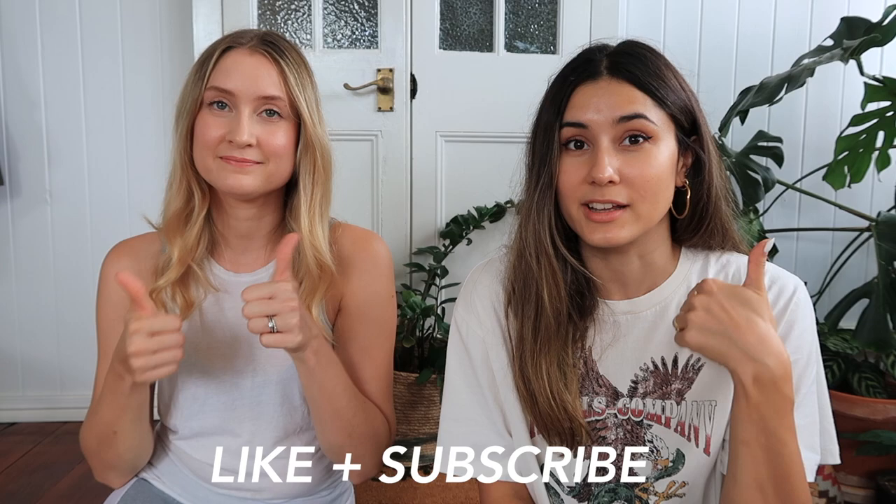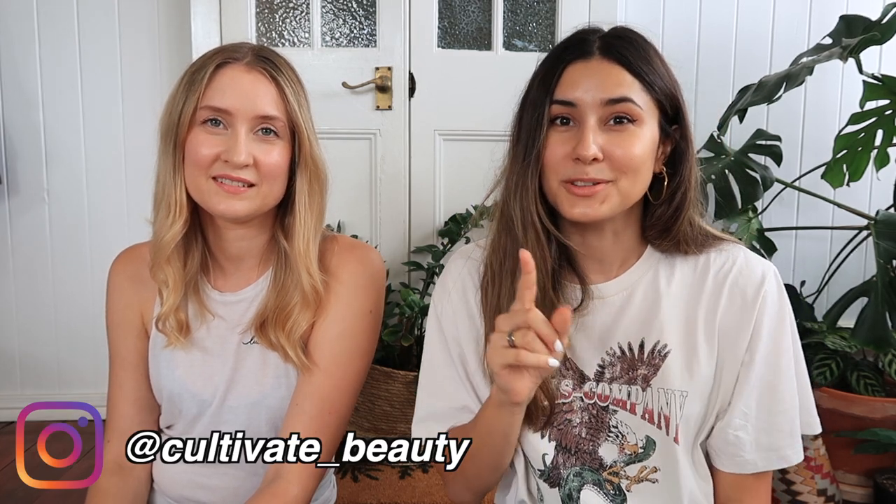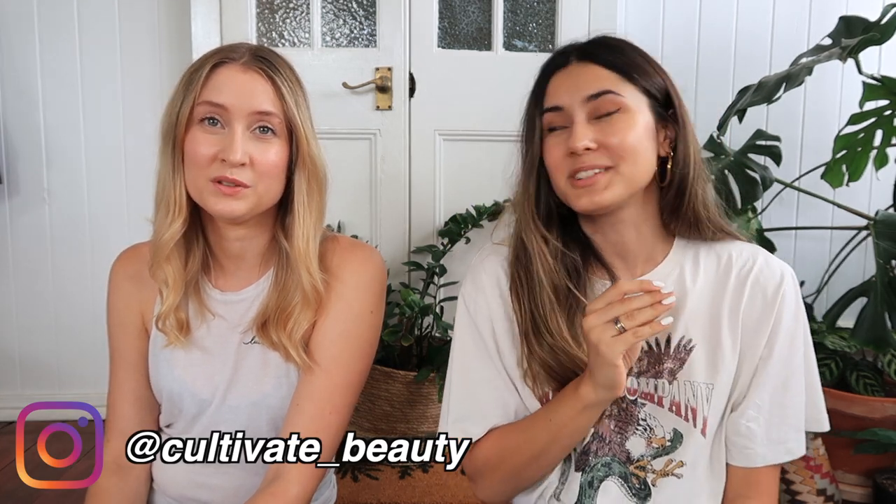That wraps up our month of March. If you guys enjoy seeing favourites type videos, be sure to give this one a big thumbs up because it lets us know — if you like them, we'll try and make them every month. Subscribe if you haven't already. Follow us on Instagram, we are cultivate underscore beauty. And otherwise we will see you in our next video. Bye!